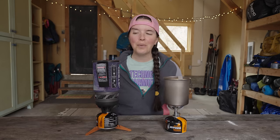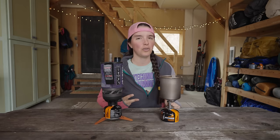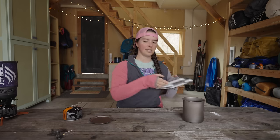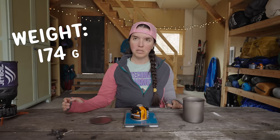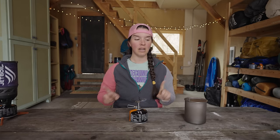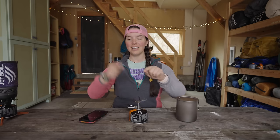Now I want to get to the real test — comparing how these two stoves boil water: how easy are they to light, how quickly do they boil water, and how much fuel do they use? Starting with the BRS, I'm going to weigh the fuel canister before and after boiling water. It starts at 174 grams. I'm putting 16 ounces of water into my pot. I'm at an elevation of 1,200 feet, it's roughly 64°F outside, there's no wind, and I'm in a controlled environment.